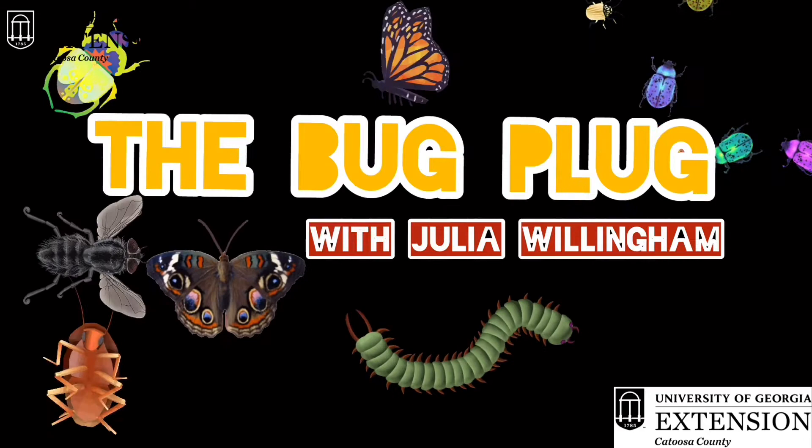Hi everyone! I'm Julia Willingham and I work with Catoosa County Extension, and today we're talking about fall webworms on the Bug Plug. Here's a short video just for you all about bugs and what they do with Julia. Today we're talking about fall webworms.